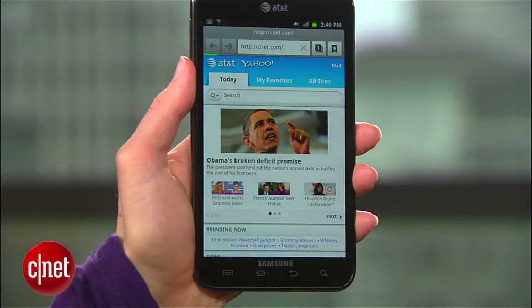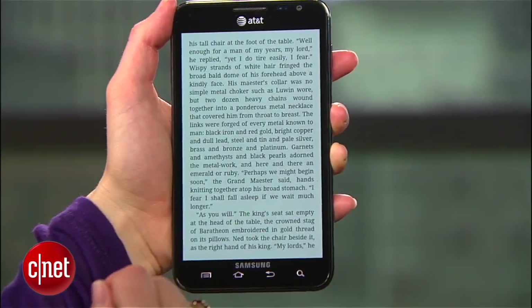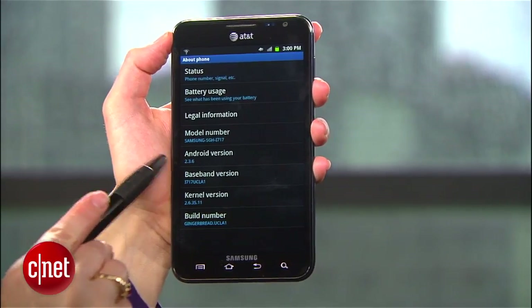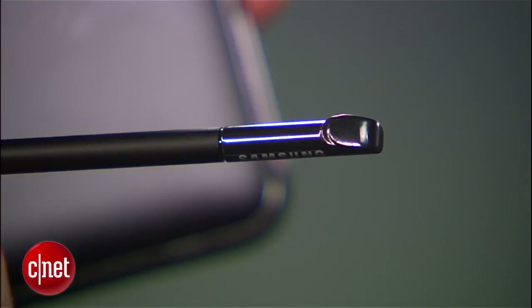What it is really good for is everything multimedia — looking at photos, watching videos, browsing without having to squint so much, and reading ebooks. The phone runs Android 2.3 Gingerbread with TouchWiz on top, and it has a couple of fun extras like being able to take a screenshot with your hand and flip over the phone to pause or mute.